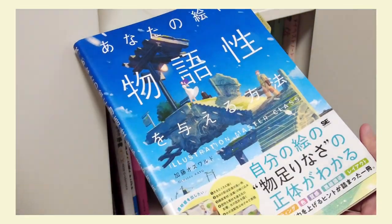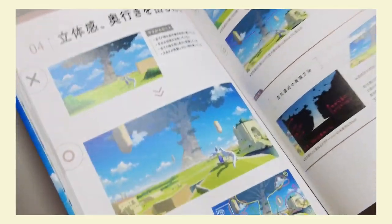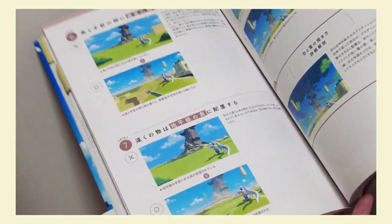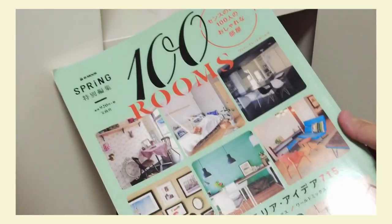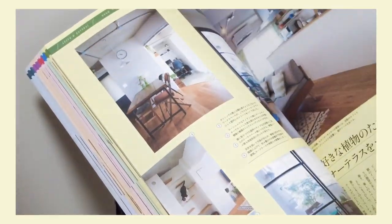This book teaches composition and how to create visual narratives. I like that it compares the same scene — one weaker and one stronger composition. The contrasting examples really help to clarify the concepts. There are also niche books such as how to draw clothing folds. I picked up a magazine for interior references as well.